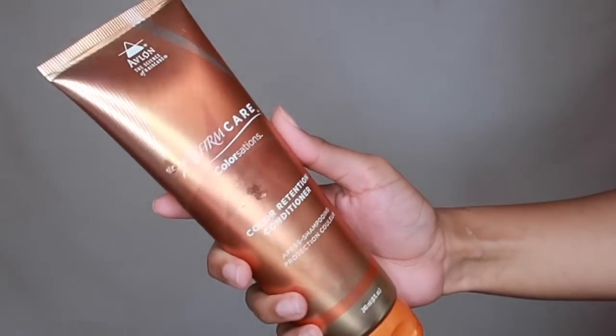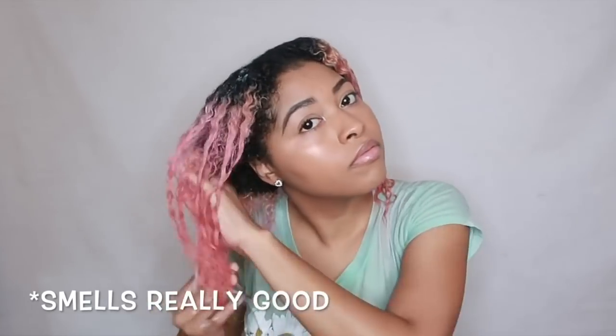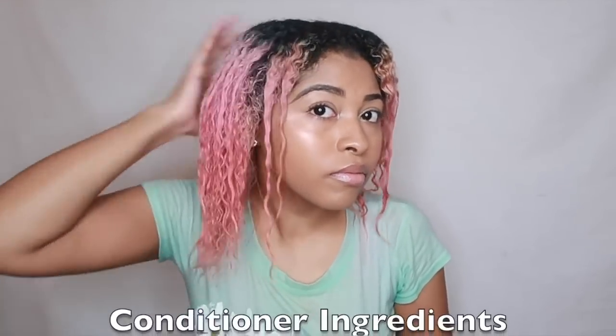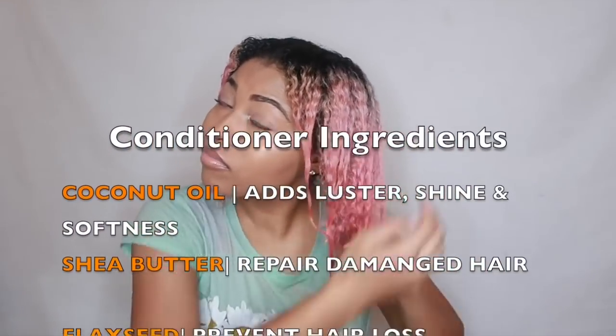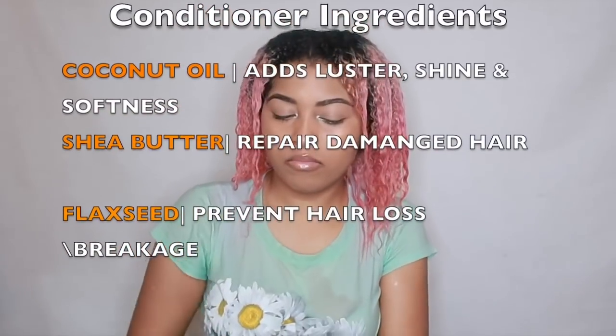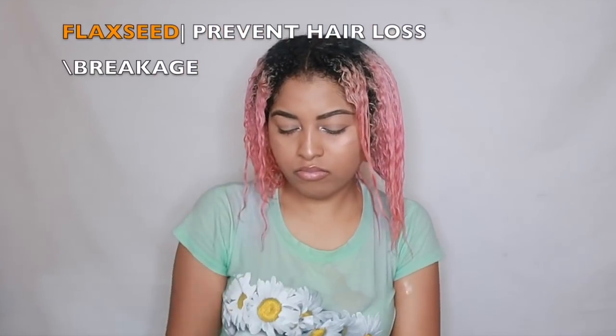Next, we're using the Affirm Care Color Sensations Color Retention Conditioner. This conditioner was really nice — it gave you that slip that a lot of people are looking for in a conditioner. It was really moisturizing. When I first applied it, I thought it was going to be a little bit thicker, but I actually like how thin it is because it does provide that slip. It has a lot of beneficial ingredients like coconut oil, shea butter, and flaxseed, which all combine together to create the best maximum moisture out of a conditioner.